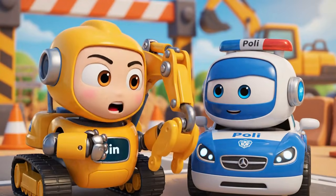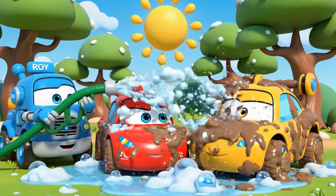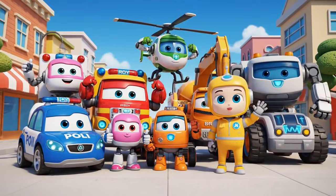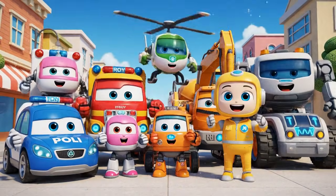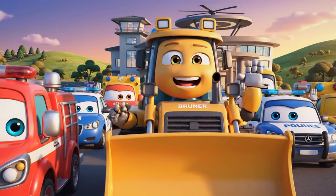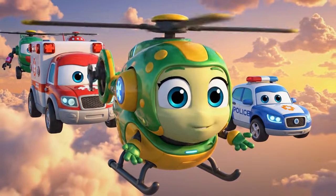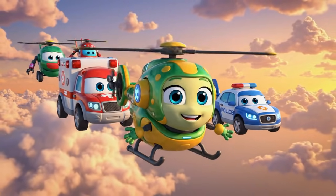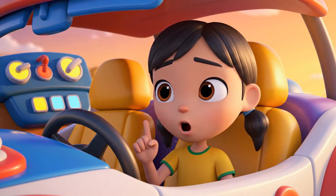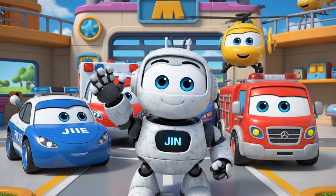Construction sites can be very dangerous. Never play on a construction site. That was a busy day. Brunner learned a very important lesson. And I am glad Mickey is okay. That concrete was hardening fast. One small mistake can turn into a very big emergency — that is why we always follow the rules. Thanks for joining us, be safe out there.